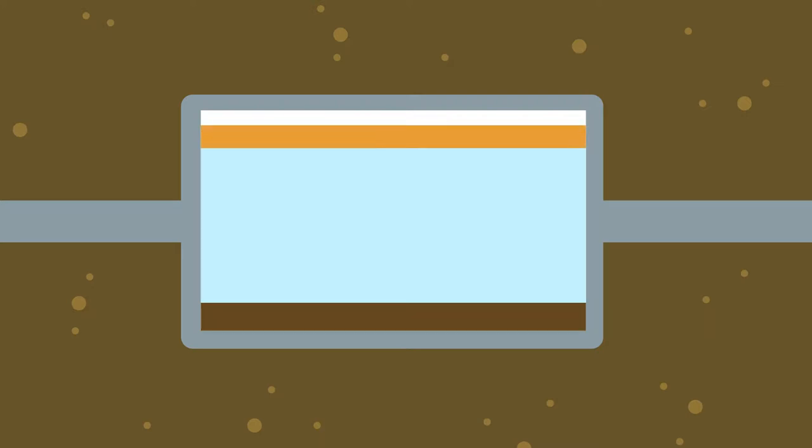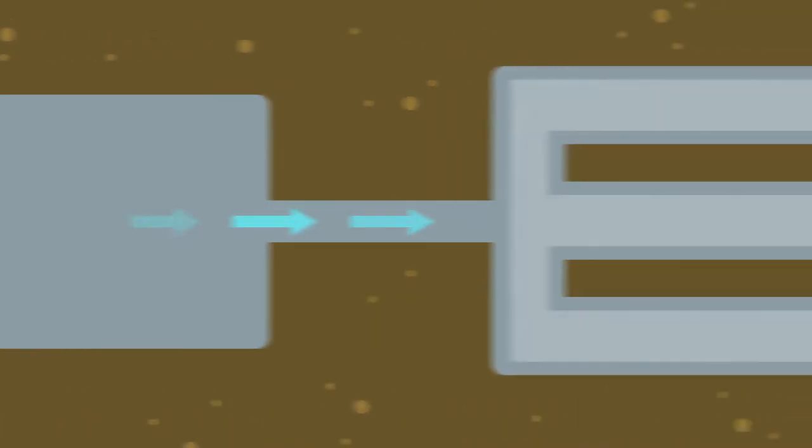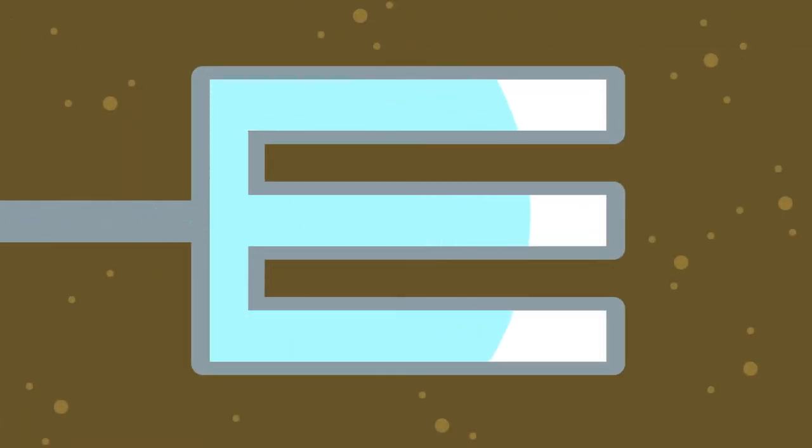Materials such as oils and fats float to the surface, forming a crust over the liquid. The remaining liquid, called effluent, then flows from your tank into the pipes in your soil absorption trenches, and then into the surrounding soil.